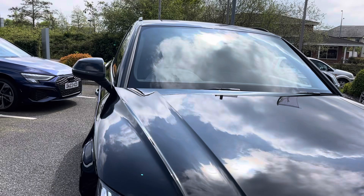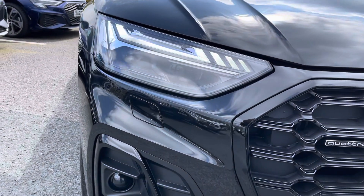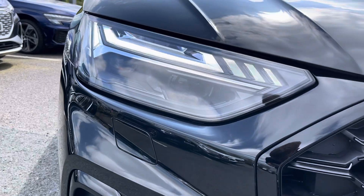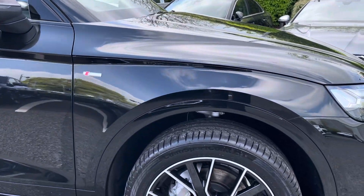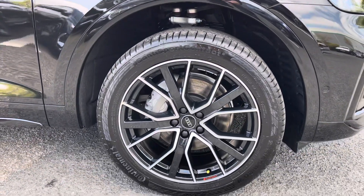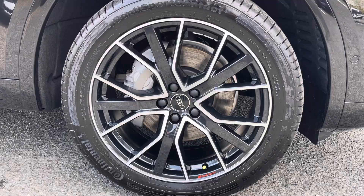On the front are these fabulous Audi Matrix LED headlights with LED daytime running lights, giving you maximum visibility regardless of weather condition. And on all four corners these 20-inch Audi Sport 5V spoke star design alloy wheels finished in anthracite black with a diamond cut finish, adding a lovely contrast to that black metallic paintwork.